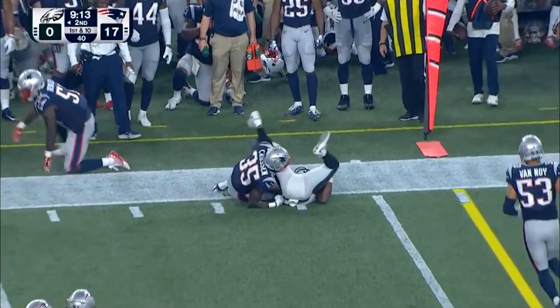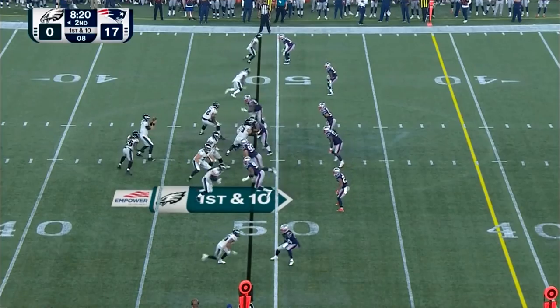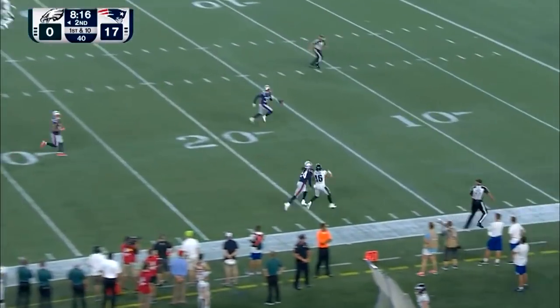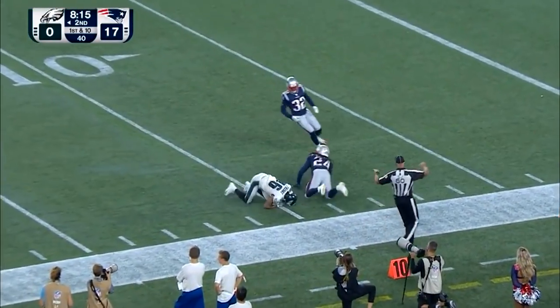That's a guy that looks like he doesn't know he's a late-round pick. In the lineup for Philly. Sudfeld to put it up, going long for Treggs. Good coverage by Gilmore, and the pass lands incomplete.